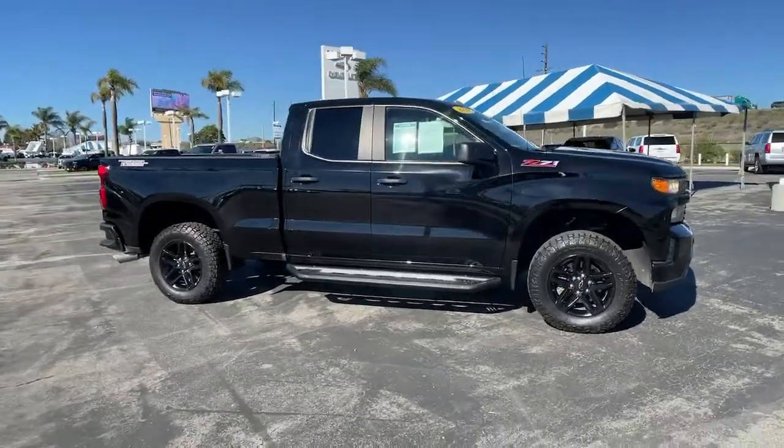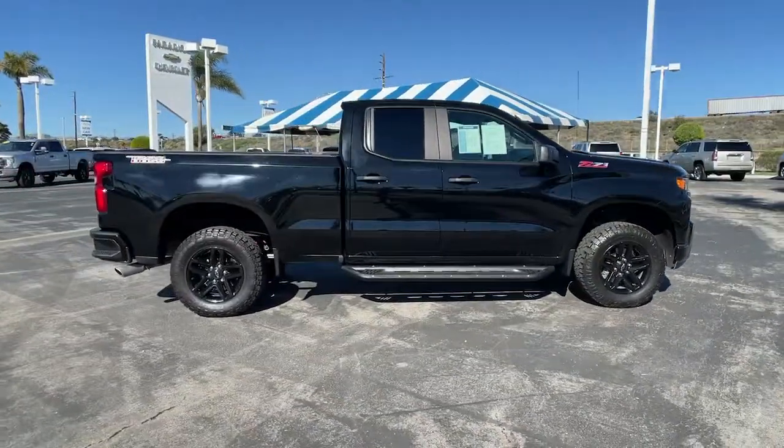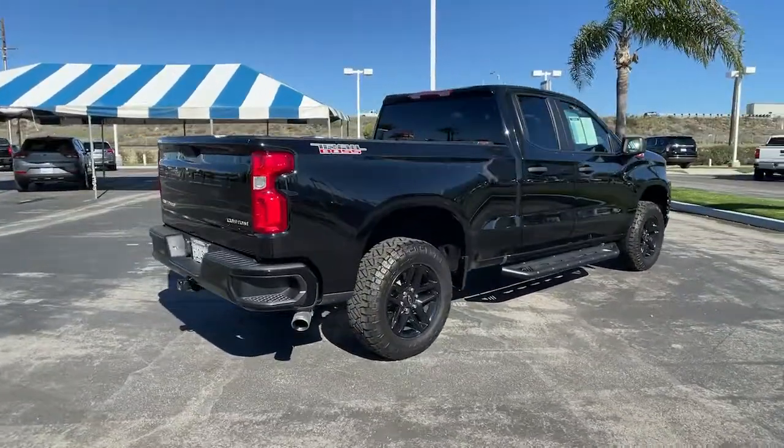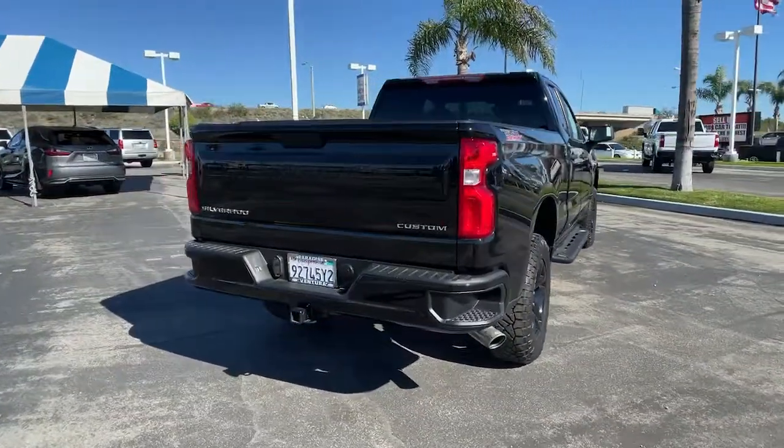Take a moment to check out the 2019 Chevrolet Silverado 1500. This vehicle is an outstanding buy with fewer than 40,000 miles on the odometer.